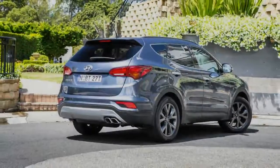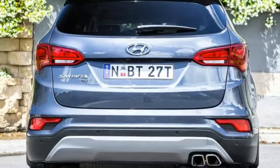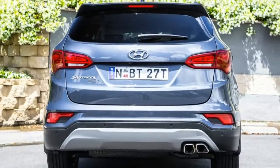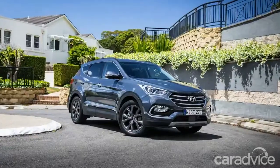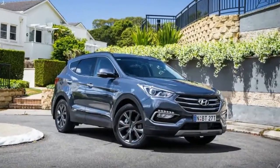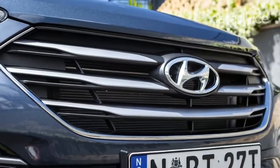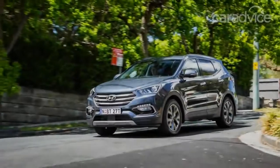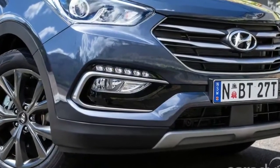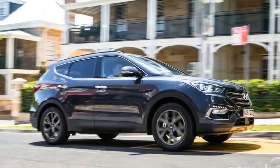Inside, there are brushed aluminium accents to complement the leather-appointed interior. Sure, the Santa Fe is starting to date, especially inside, but it's comfortable enough and wants for little. The 7.0-inch colour touch screen is clear enough and easy to use, but it's here where the first noticeable omission becomes obvious — there's no satellite navigation. Luckily for the ActiveX, Apple CarPlay and Android Auto come standard so you can use your smartphone to navigate, but that can have limitations, particularly in rural areas. There's also no digital radio, a function increasingly standard and expected in this day and age.